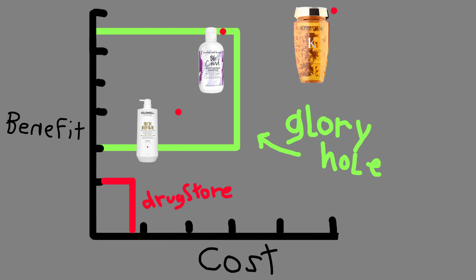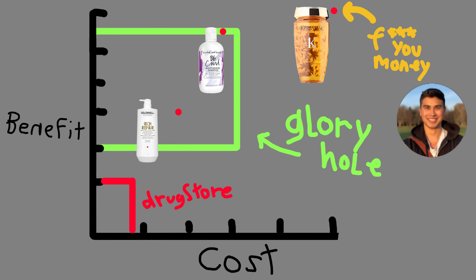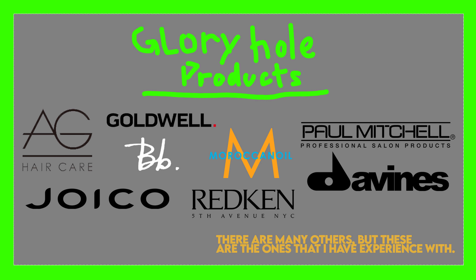That means you're getting a fair amount of benefit for not an extraordinary amount of cost. Where a product lands on this chart completely depends on the product and the company. But for your go-to shampoo that you're going to use regularly, I find that staying within the glory hole is the sweet spot — unless you've got fuck-you money, in which case you can go for things like Kérastase or Oribe or whatever. Here is a list of products I've placed into my personal glory hole.